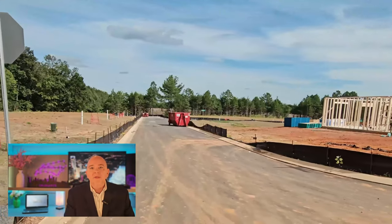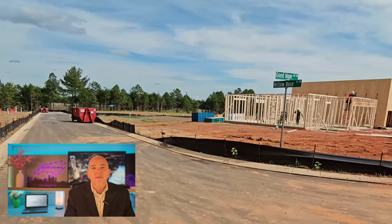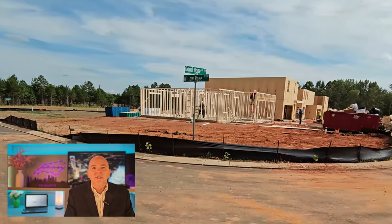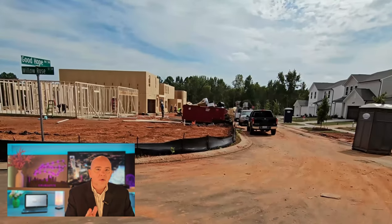There you have some empty lots. Then we're going to swing right on over and there you have some framing going on. It was a pretty hot day and guys were out there working feverishly. You can see a whole row of houses here.